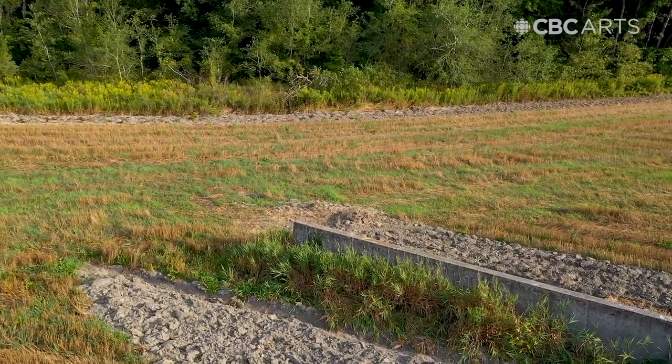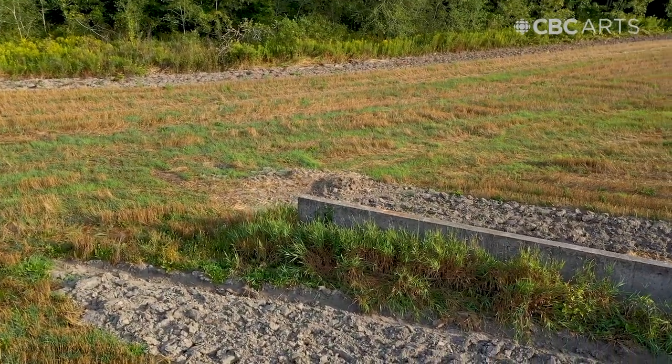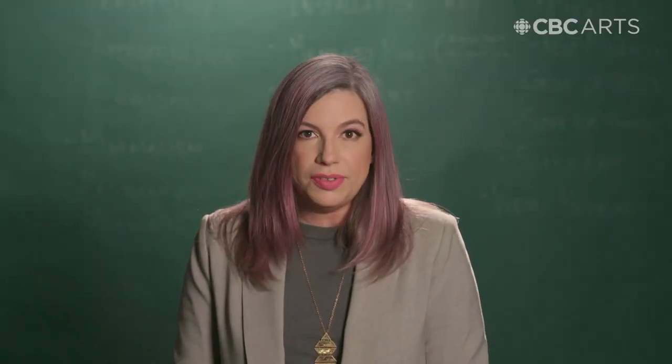Today on Art 101 we're learning the tale of an important artwork called Shift, made by a renowned artist in a potato field that somehow was forgotten, and what it means to keep it safe.